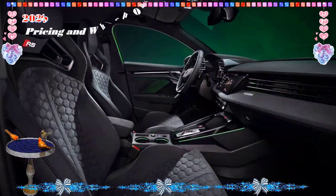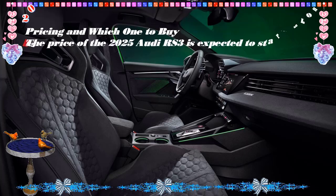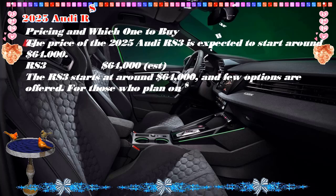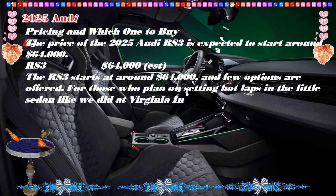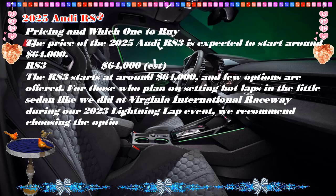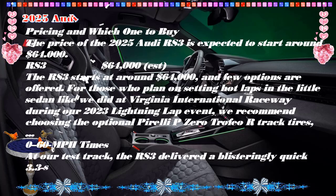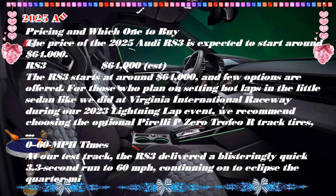60 mph comes up in just 3.3 seconds, and the standard torque vectoring all-wheel drive system has been tweaked this year to make hooning big drifts even easier. The RS 3's bona fides are capable enough for track days too, with Audi offering our-compound track tires as a factory option.